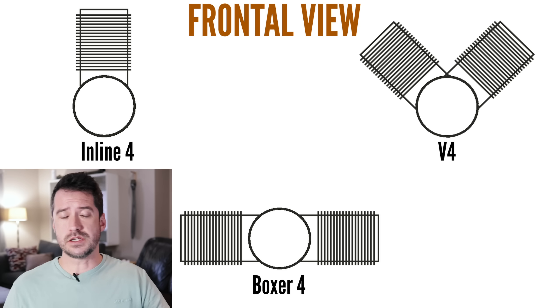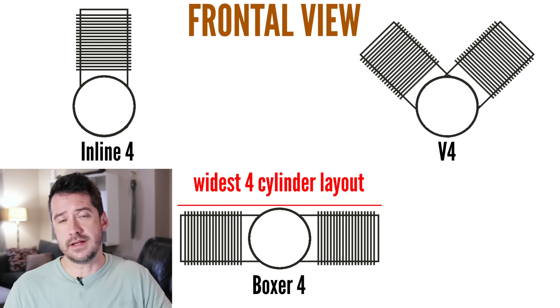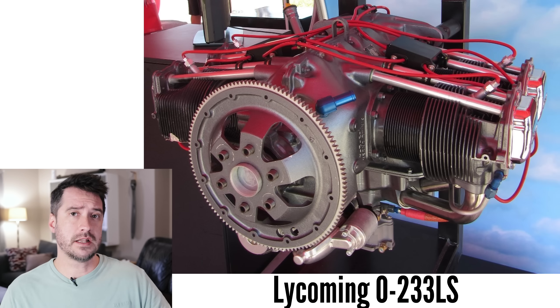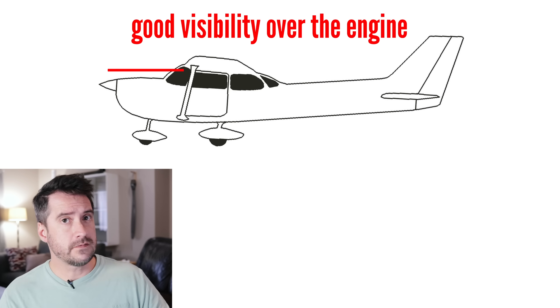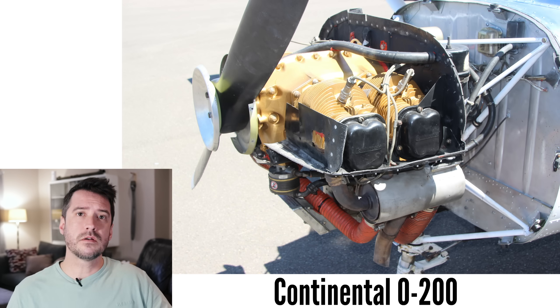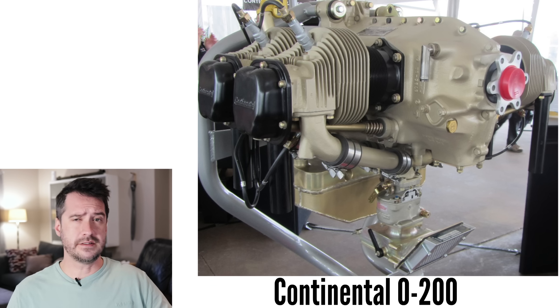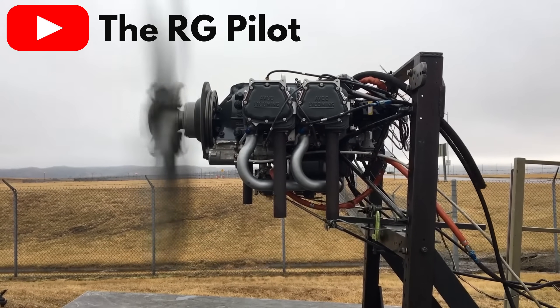The Boxer 4's layout, even though it is not very compact and is very wide, actually works really well on airplanes. Its low horizontal height above the crankshaft means it can be mounted right on the desired thrust line without hindering forward visibility for the pilot. It's got only two cylinders in a line so it can be easily air-cooled, which keeps these engines fairly simple and doesn't require the added weight and complexity of water cooling systems. Even so, it is still more complex, heavy, and large compared to a similar sized inline four.